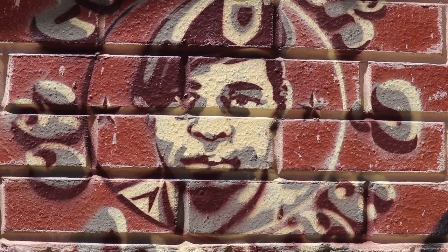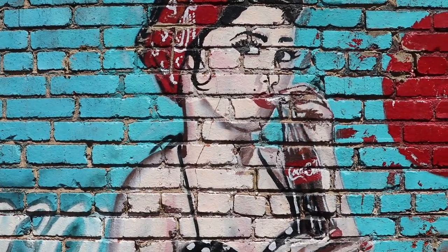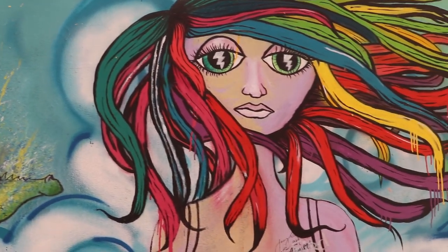Our third stop is right in between the alleyway of Old City Java and Da Vinci's, and there isn't really a particular story for this alleyway. It's just people have come here and gotten creative on the walls. On to the next one.